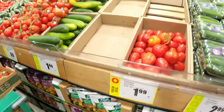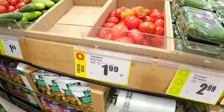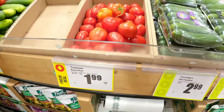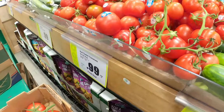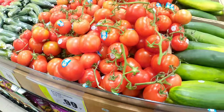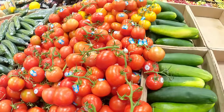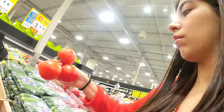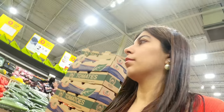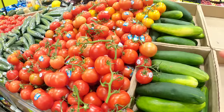So guys, you can see tomatoes here. This one is from Mexico, and this one is $0.99 and is a local product of Canada. I generally get these tomatoes, so I'm going to take this one. And here they have stem tomatoes as well.